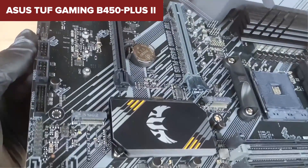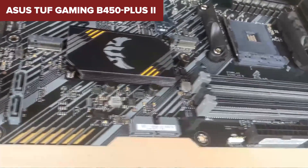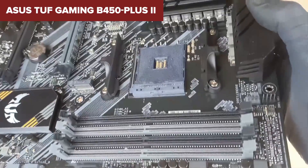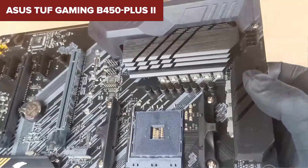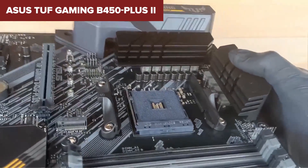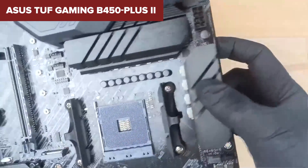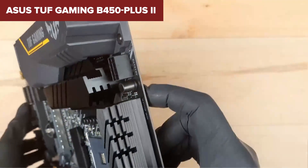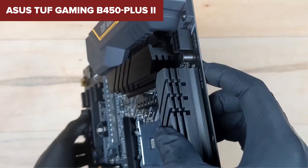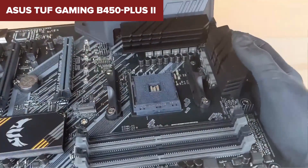On the bright side, it's built like a tank — military-grade components, a strong 8+2 power phase setup, and an impressive set of rear USB ports make it reliable for basic to moderate use. You've got dual M.2 slots, solid onboard audio with DTS support, and even a BIOS Flashback button for easy updates. But no PCIe 4.0, no onboard Wi-Fi, and mixed reviews on stability under pressure.